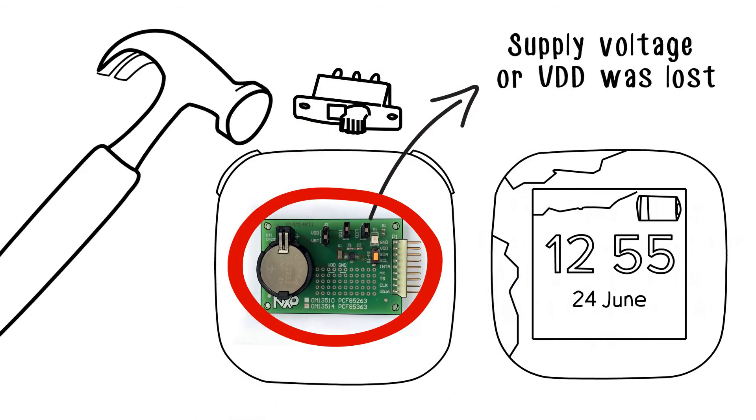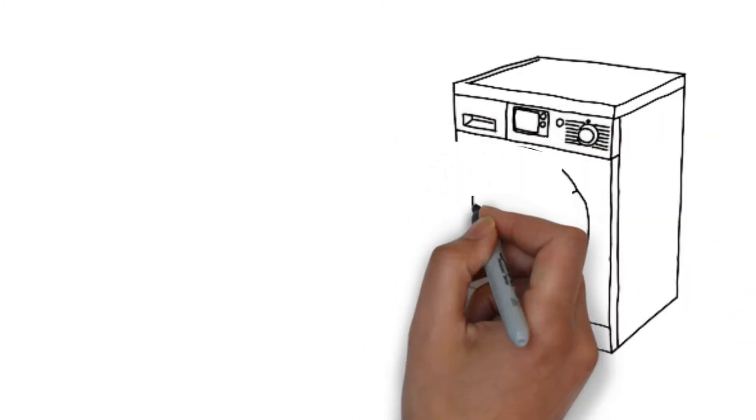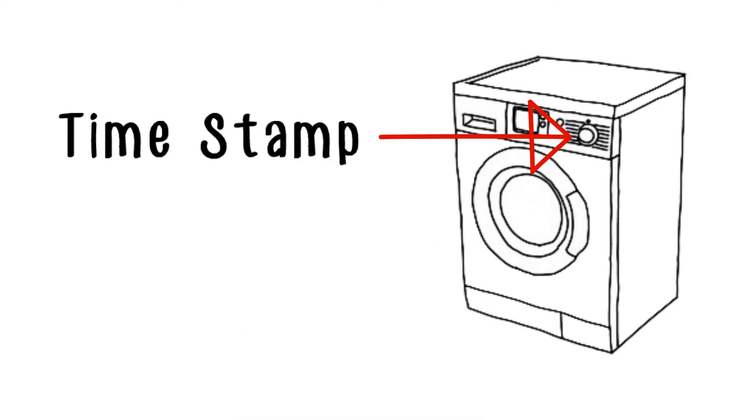For example, to register when the main unit was stopped due to a power outage. In something like a washing machine or dishwasher, it's important to know what cycle to restart the machine at.